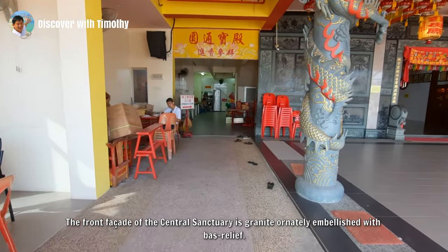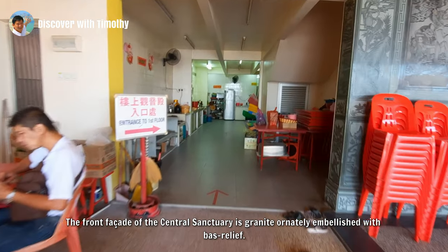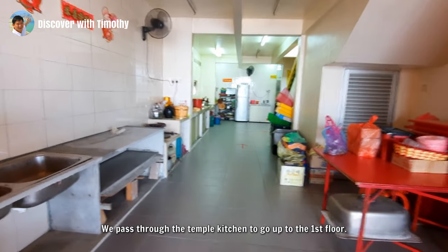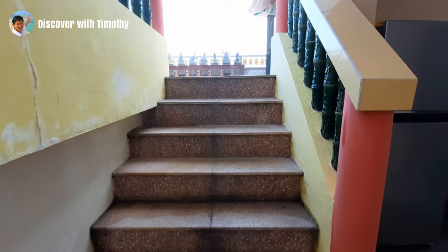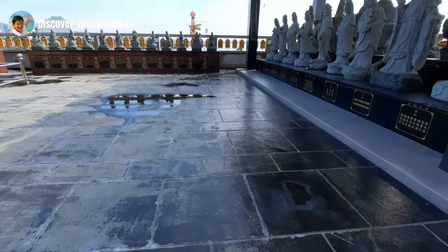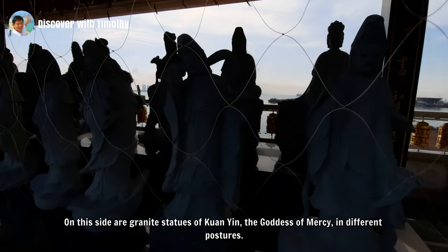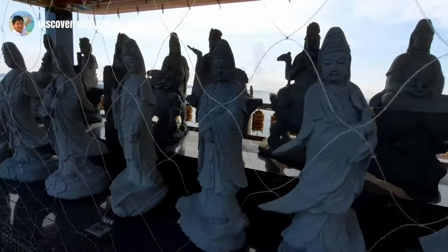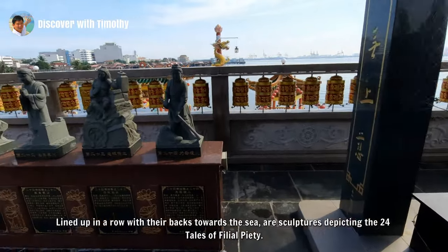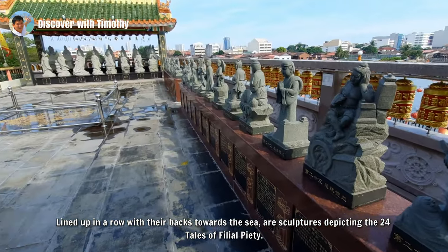The front facade of the central sanctuary is granite, honestly embellished with bas-relief. We pass through the temple kitchen to go up to the first floor. On this side are granite statues of Guan Yin, the goddess of mercy, in different postures. Lined up in a row with their backs towards the sea are sculptures depicting the 24 tales of filial piety.